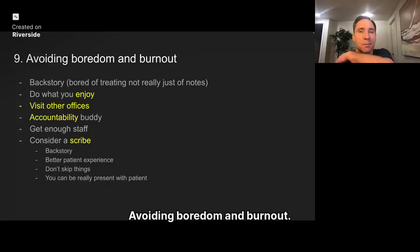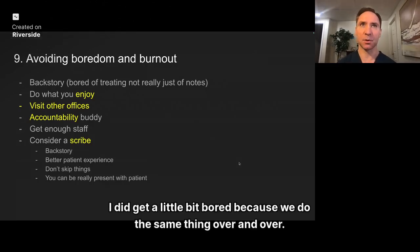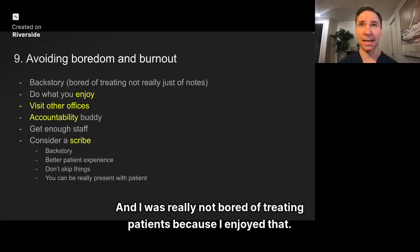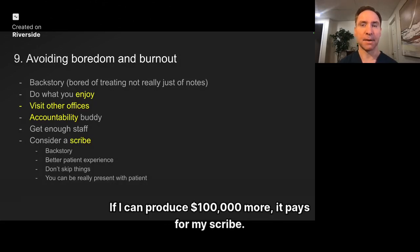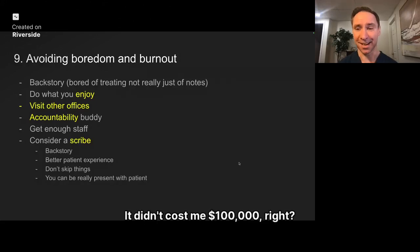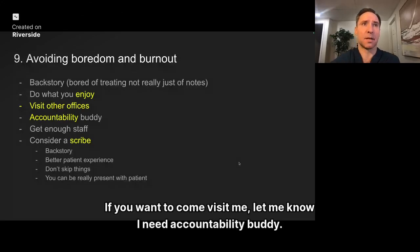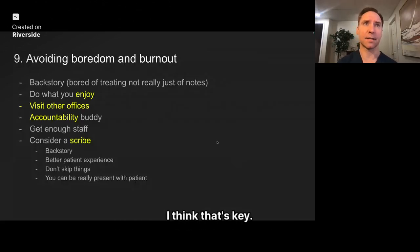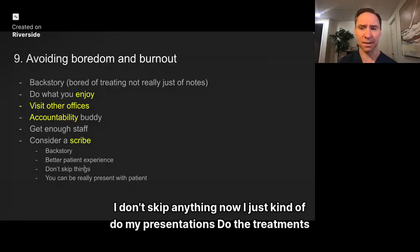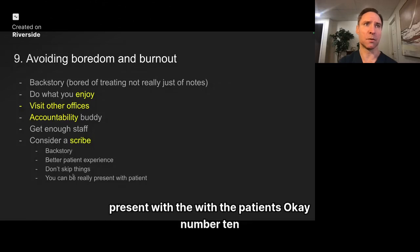Avoiding burnout. This was a little hard for me in the beginning — I did get bored because we do the same thing over and over. I wasn't bored of treating patients, I just didn't like doing the notes. That's where the scribe really helped me out. If I can produce $100,000 more, it pays for my scribe. You have to do what you enjoy, visit other offices, have an accountability buddy, and get enough staff. Otherwise we're doing too much. A scribe gives patients a really better patient experience — I don't skip anything now, I do my presentations and do the treatments, and it helps me be present with the patients.